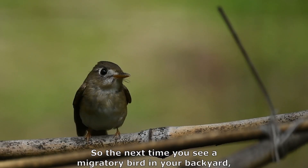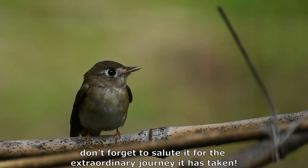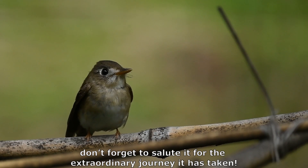So the next time you see a migratory bird in your backyard, don't forget to salute it for the extraordinary journey it has taken.